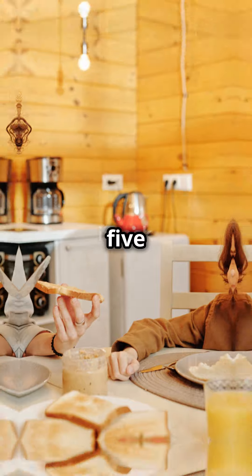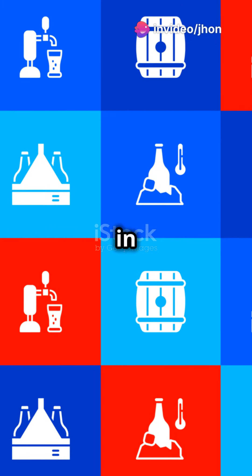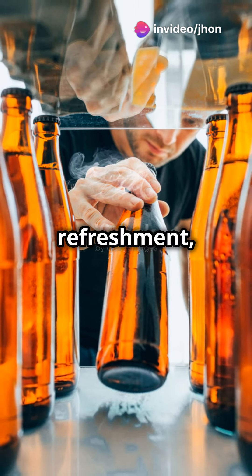Hack number five. Need to chill a drink super fast? Wrap it in a wet paper towel and stick it in the freezer for 15 minutes. Voila — ice cold refreshment pronto.